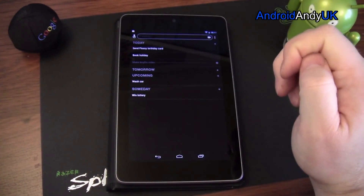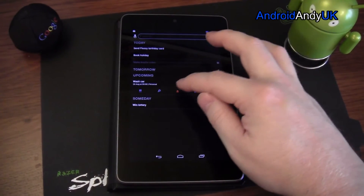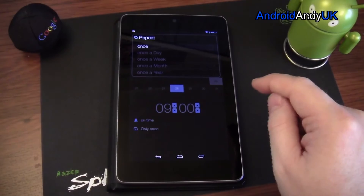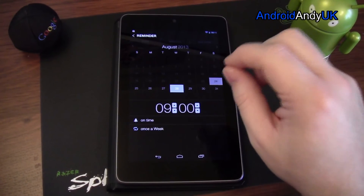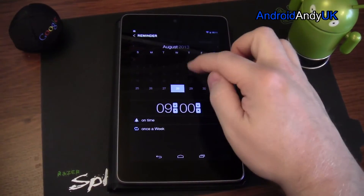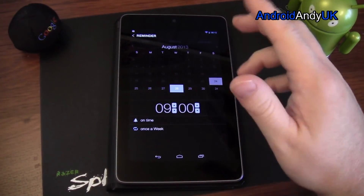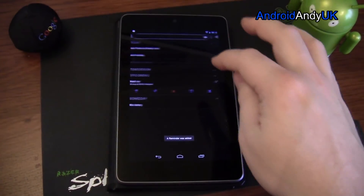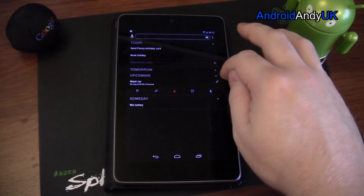I do miss some things from Astrid — for example, recurring tasks. If I want to wash my car every Wednesday, I can set it once a week. But I'm not entirely sure that if I complete it on the Thursday it bumps to the next Thursday rather than the next Wednesday. I want it to remind me every Wednesday — and if I'm late, still remind me the following Wednesday. It's not quite clear how it handles that.